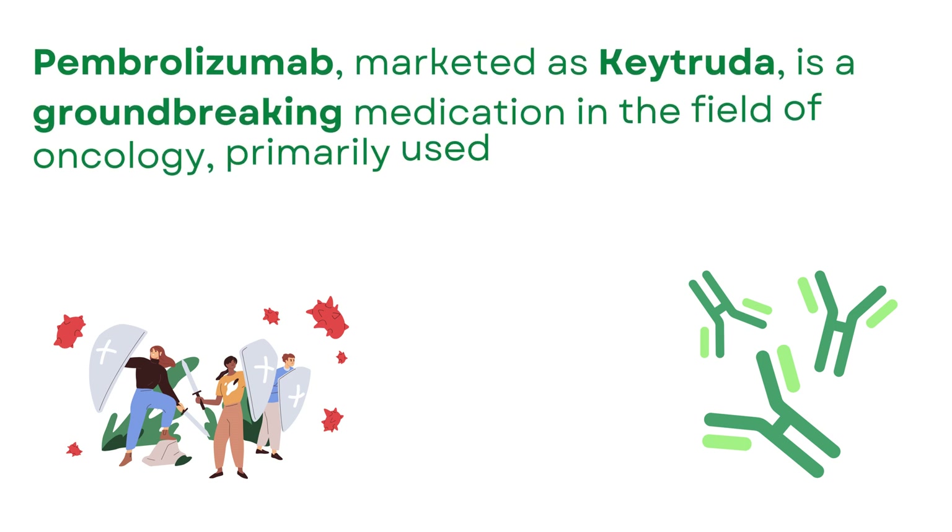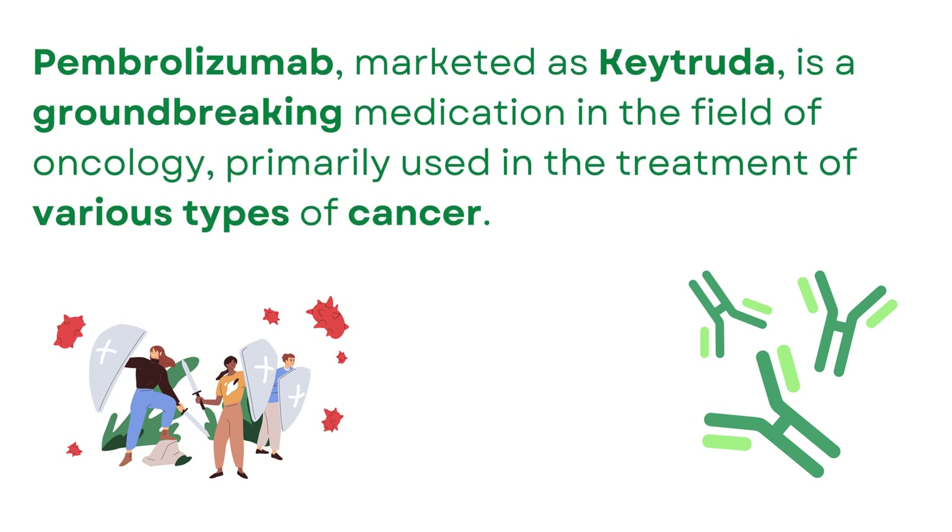Pembrolizumab, marketed as Keytruda, is a groundbreaking medication in the field of oncology, primarily used in the treatment of various types of cancer.